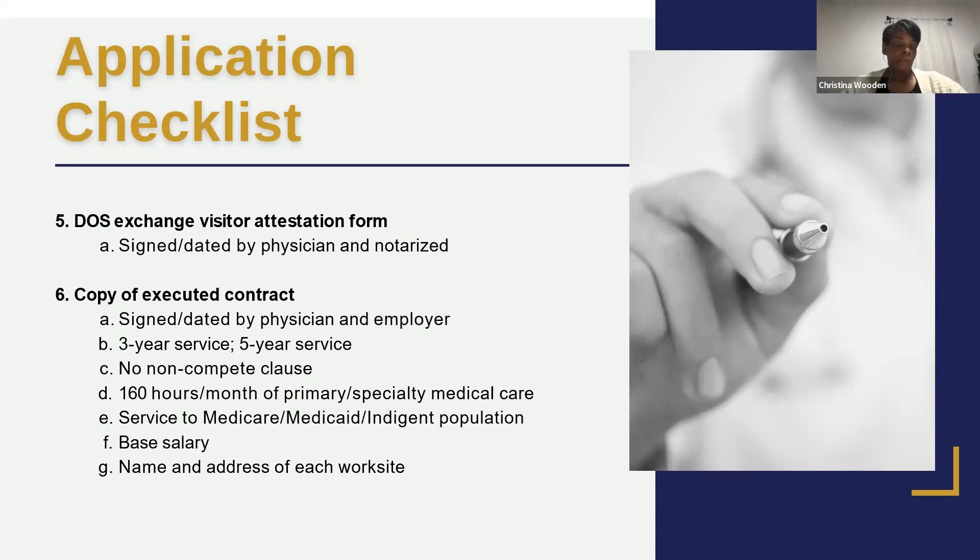Item five is a one-page attorney form. Item six is very important — a signed, executed contract between the employer and the physician. The contract must confirm the physician will serve in the region for three to five years, there can be no non-compete clause preventing them from opening their own practice afterward, the physician must work 160 hours per month or 40 hours per week, commit to serving patients regardless of ability to pay, and the name and address of each work site must be included.